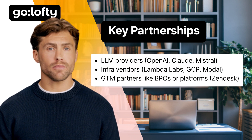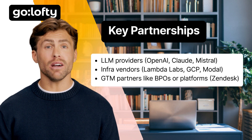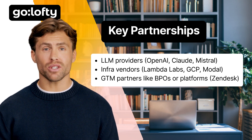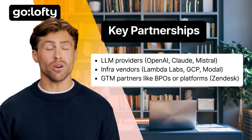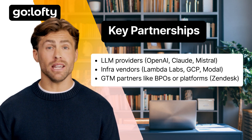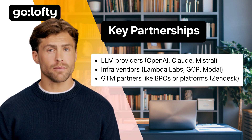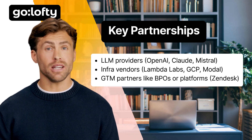No one builds in a vacuum. You'll probably rely on LLM providers like OpenAI, Claude, or Mistral; infrastructure vendors like GCP, AWS, or Lambda Labs; and go-to-market partners, especially if you're selling into enterprise — think BPOs or platform resellers. These are the relationships that can accelerate your journey.